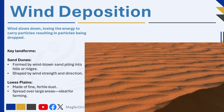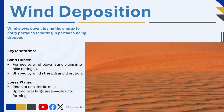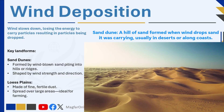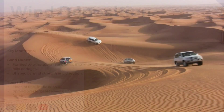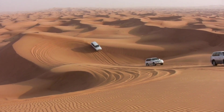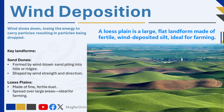Wind deposition usually occurs in arid, dry environments such as deserts. When wind speed decreases, it deposits sand and dust, creating sand dunes and loess plains. Sand dunes are hills or ridges formed by the accumulation and shifting of windblown sand, often shaped into distinctive patterns by wind direction and strength. Loess plains, composed of very fine and fertile windblown dust, cover extensive areas and provide productive agricultural soils.